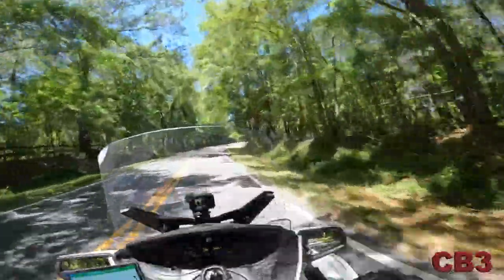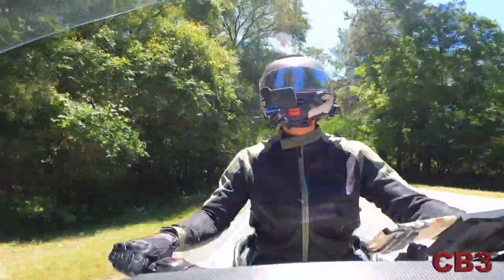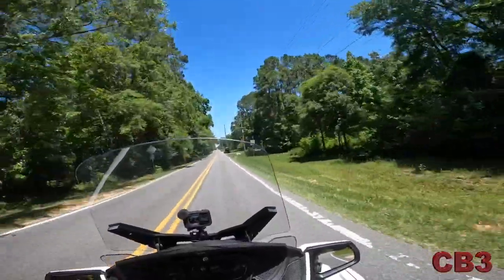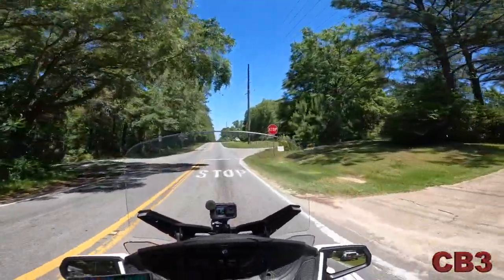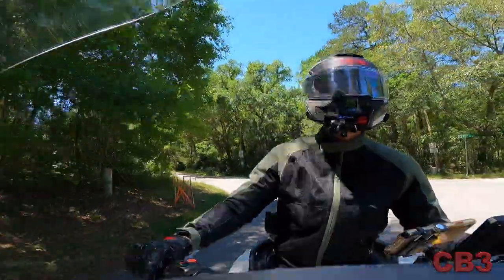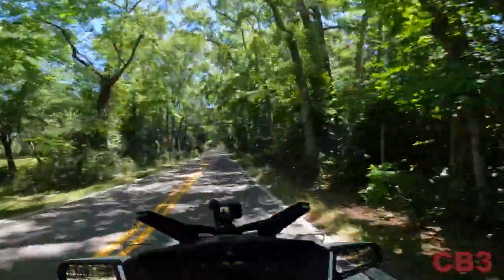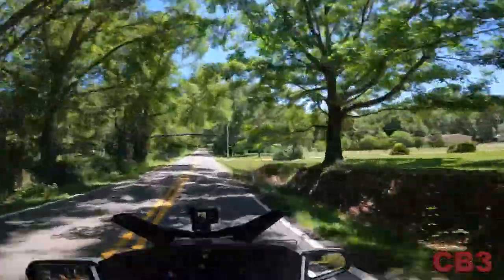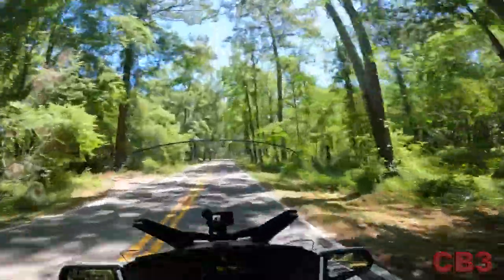Before we get into the details of the jacket, let me tell you about my thoughts on it first, and then we'll go through all of the features. It is the Dainese Sevilla Tex jacket. Now, could it be pronounced Sevilla — S-E-V-I-L-L-A? When I purchased this in California, there were some European gentlemen there and I asked them how to pronounce it. They told me it was pronounced Sevilla, so I'm going to go with their pronunciation. You can call it Sevilla Tex if you want to — it won't upset me.